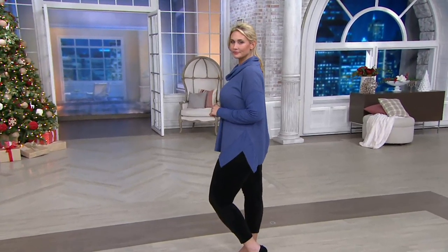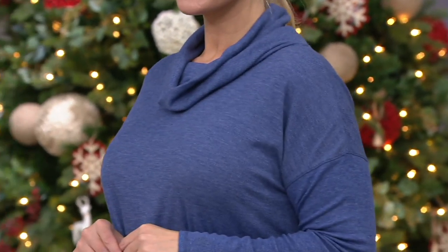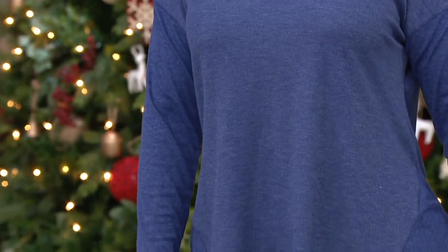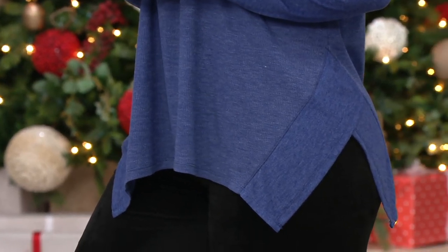I haven't seen yet the Stretch Thermal Handkerchief Cow Neck Long Sleeve Top. It's under $30 at a future price, with an easy payment of $6 that expires at the end of the day. This one reminds me of being a kid and wearing long underwear — it didn't stretch and it wasn't soft, it was just practical.